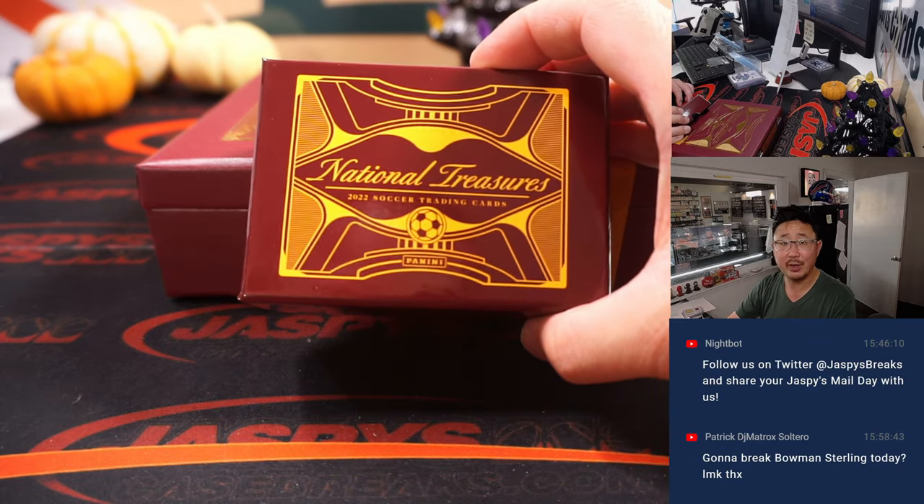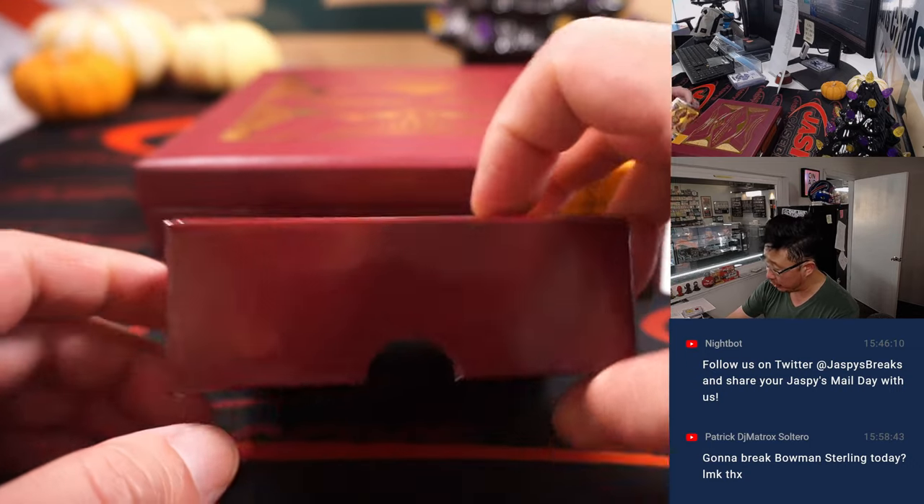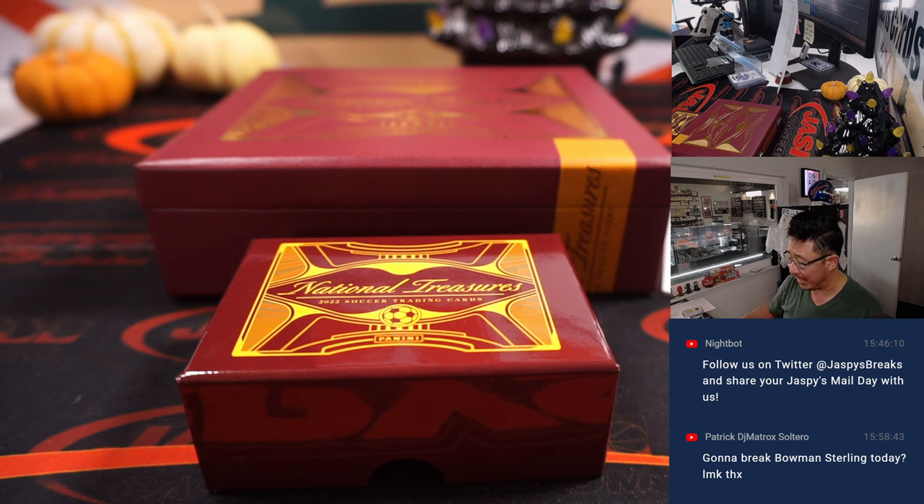Big thanks everybody. We're on break 16 - we knocked out a lot of cases of this NT World Cup. Like we said, we are anticipating more to arrive in the store, so check it out at JaspisCaseBreaks.com. Keep an eye on our website and we'll keep talking soccer and breaking soccer throughout this month, throughout the World Cup. So join us. JaspisCaseBreaks.com. Bye-bye.